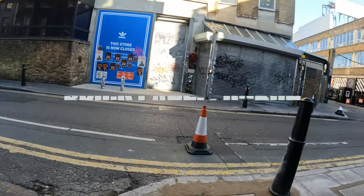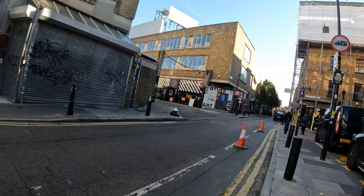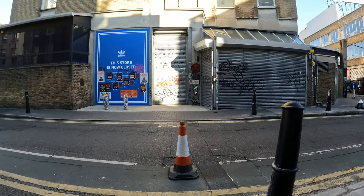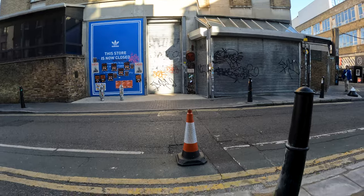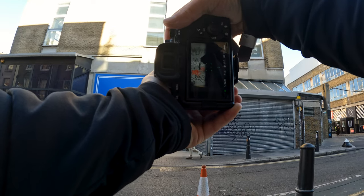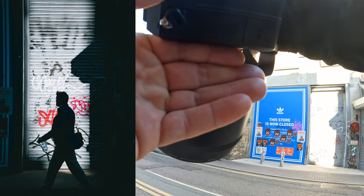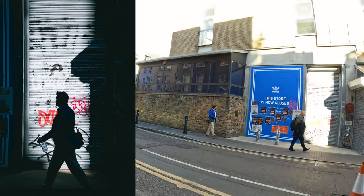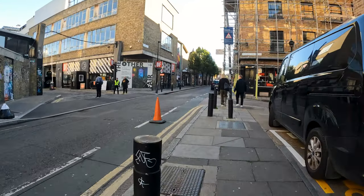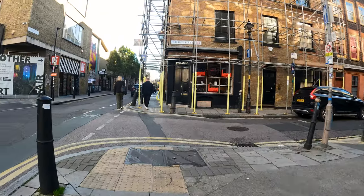Alright guys, we're here at Brick Lane, London — my third day here. Figured I'd come down to this area for some street photography. It seems pretty cool, pretty diverse. Sun's out, happy about that — it's been gloomy this whole time. Got this nice little frame right here. Been waiting for a subject and I think we got one.